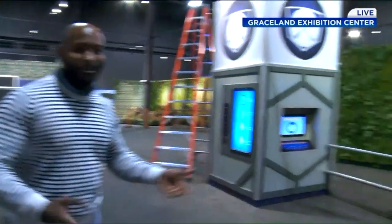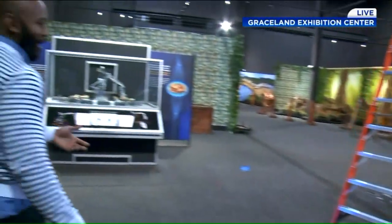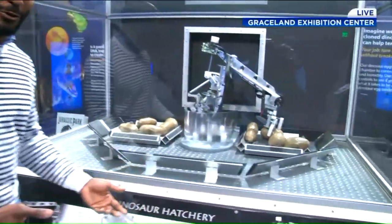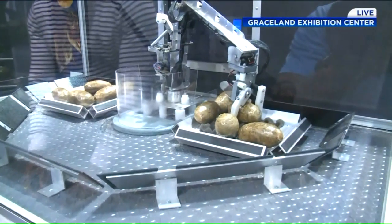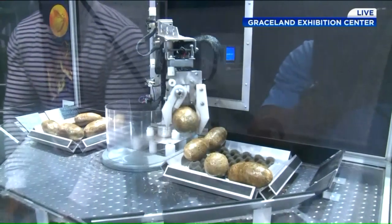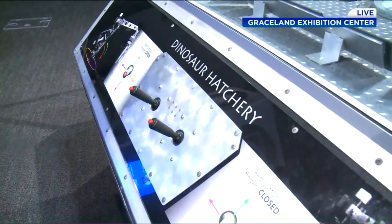We have a triceratops for little kids who grew up watching The Land Before Time — they're probably all too familiar with that. Or for some of our older fans who grew up watching Jurassic Park. Now we have a little incubator, a dinosaur hatchery, so you can pretend to create your own dinosaurs and learn some of the secrets associated with archaeology and paleontology and what it takes to work in those fields. It sounds like a dream for a STEM teacher to bring students out.